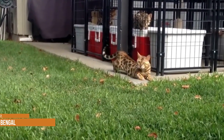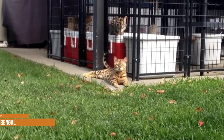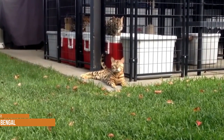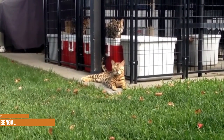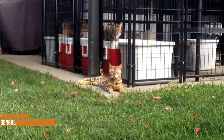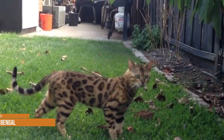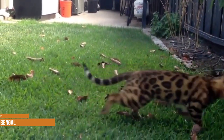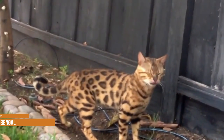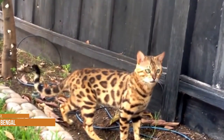Regardless of color, the coat is always spotted or marbled and may have glitter — a special type of hair that reflects light and makes it look as though the cat has been dusted with glitter. Bengals may look wild but they are very affectionate and will let you know what they are thinking with a lot of meowing. Highly active and curious, they need a lot of engagement and stimulation from their owners and don't do well if left alone for long periods.